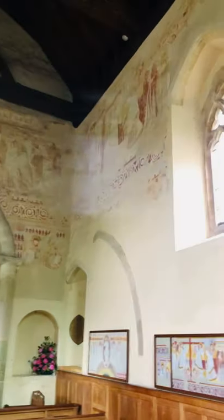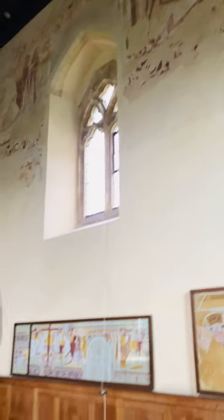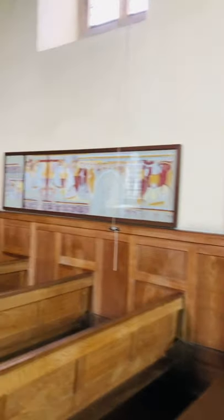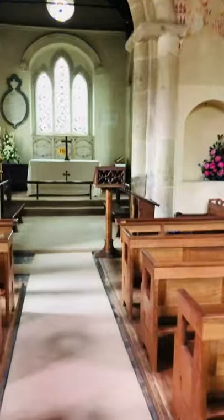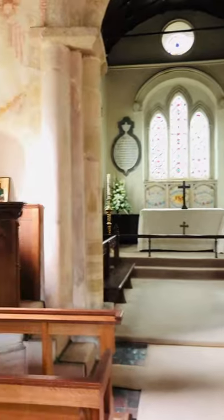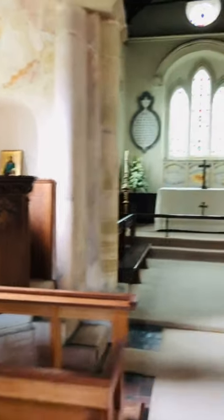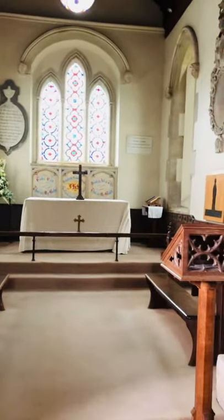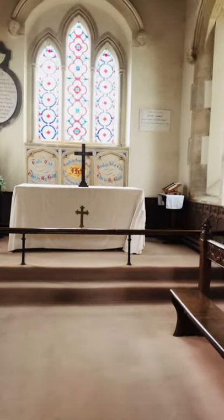Probably around 600 AD. And it's a lovely, quiet place. Here is where my uncle would have said his sermon, and then up to the nave.